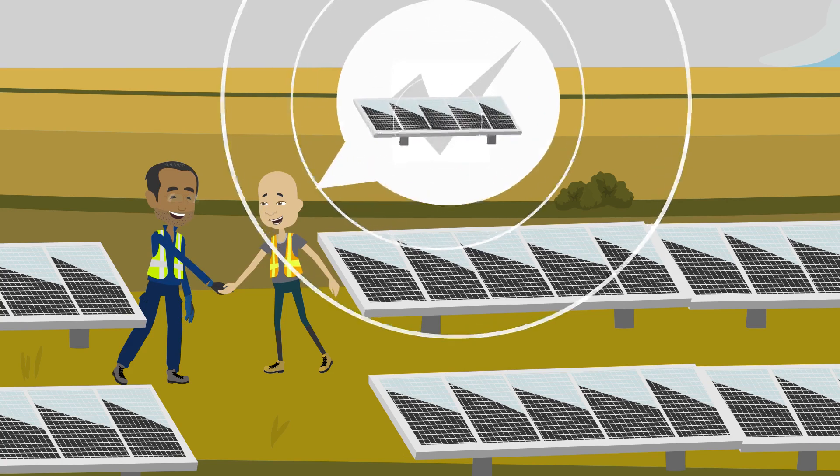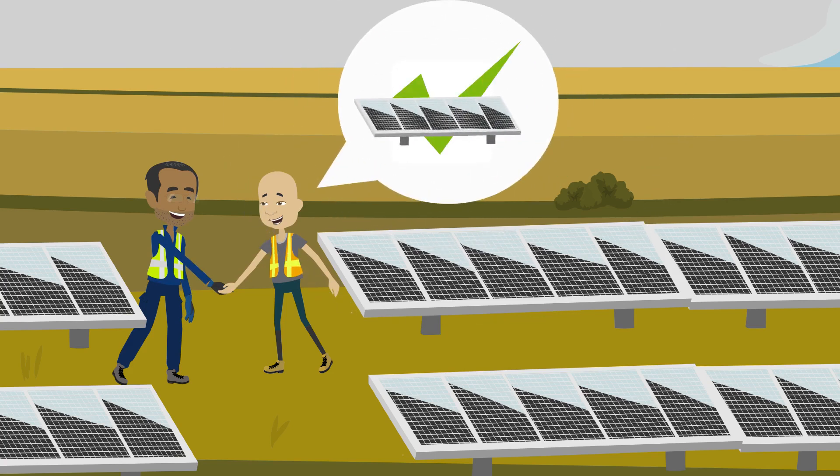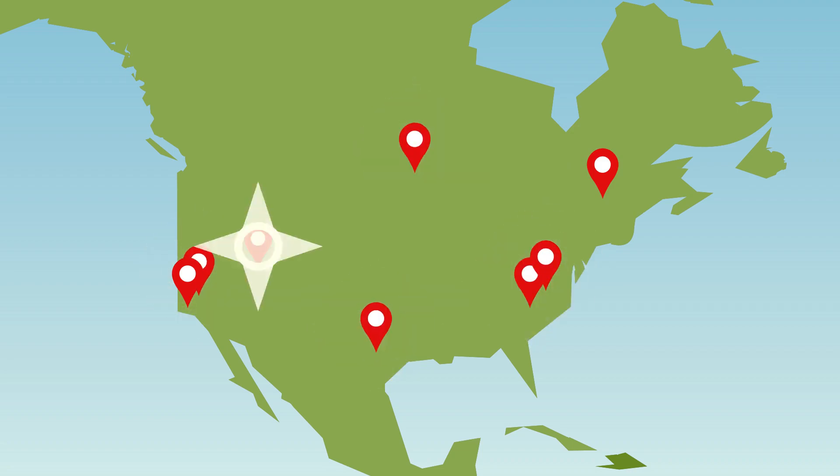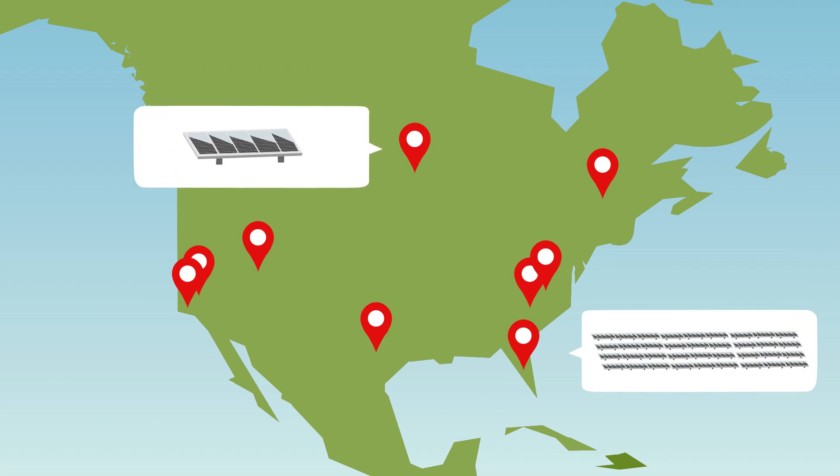Fortunately for owners and operators, that's where Affinity Energy's solar expertise comes into play. We've consulted, programmed, integrated, and installed at sites as large as 500 megawatts and as small as one.